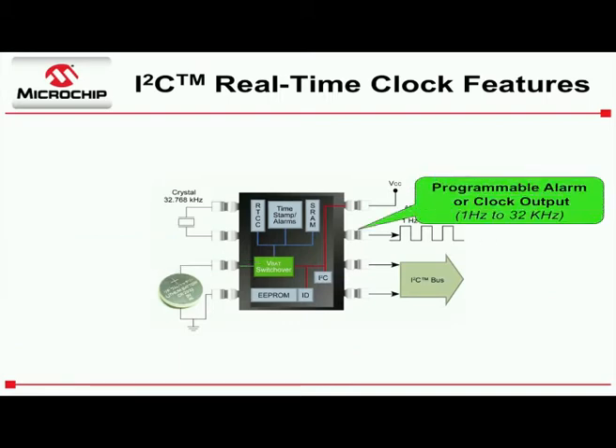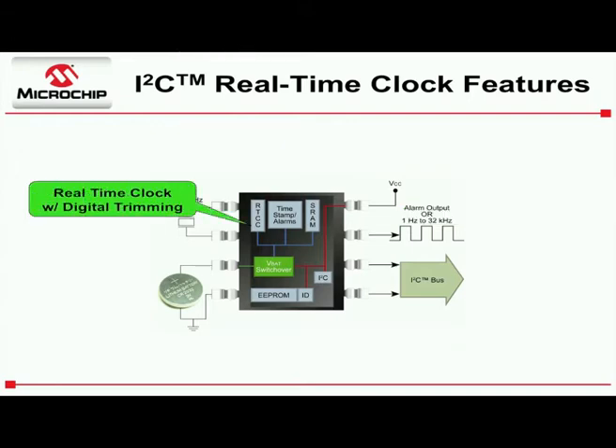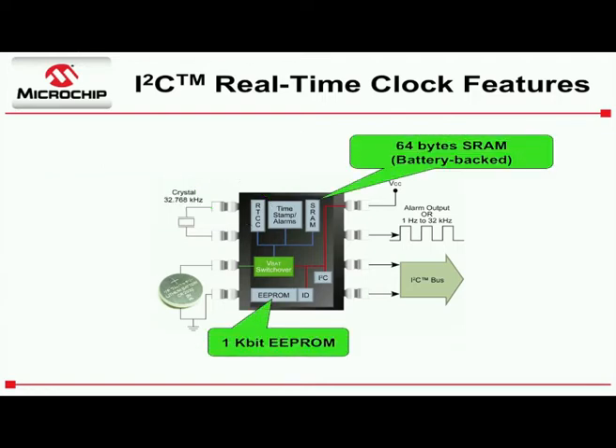Next, we added a programmable alarm output that operates from either main power or backup power. This pin also serves as a clock output when needed. The clock was then upgraded with a digital trimming circuit to improve accuracy and a power fail timestamp to store the date and time when main power is lost. Unlike other real-time clocks on the market, our device includes a useful amount of both SRAM and EEPROM.